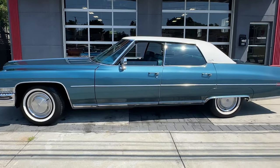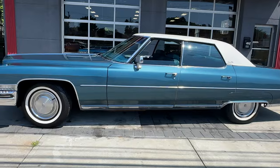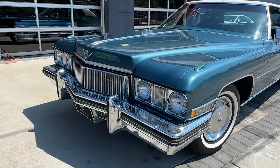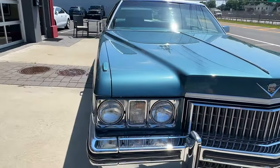Wow, look at this car. It's a 1973 Cadillac Sedan DeVille. It is absolutely beautiful. It did come out of a collection in Ohio. It is stunning.